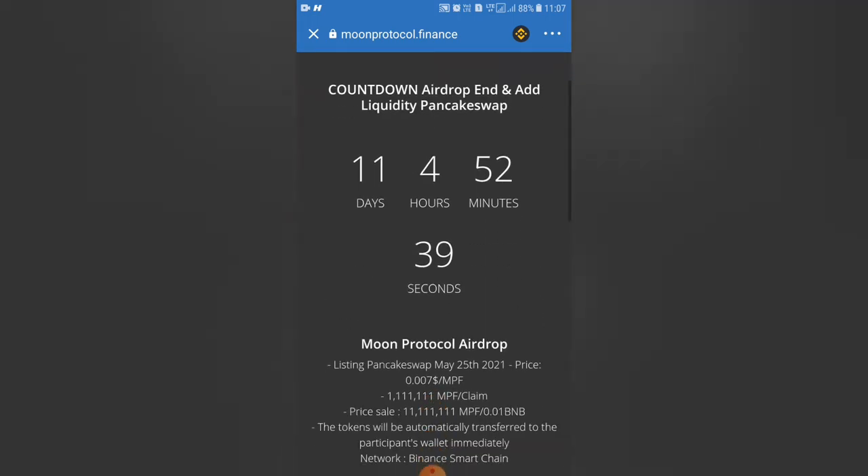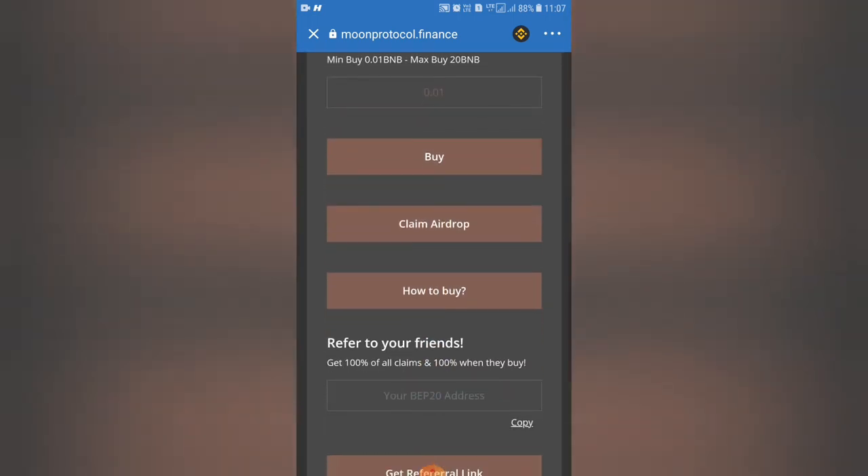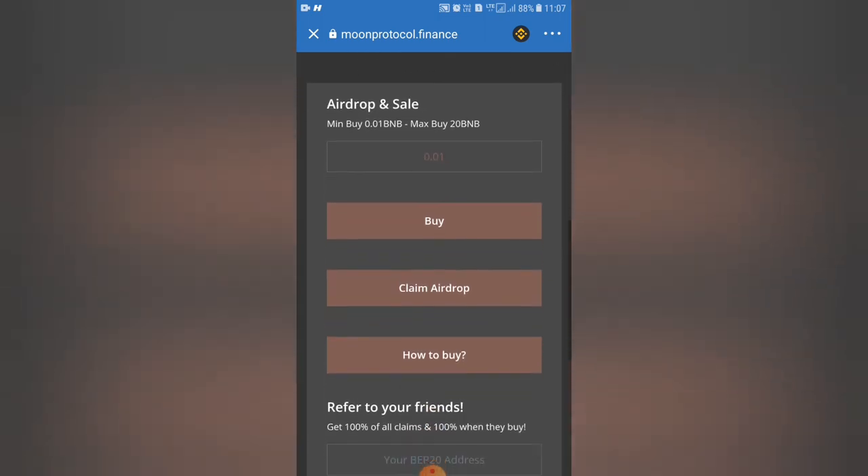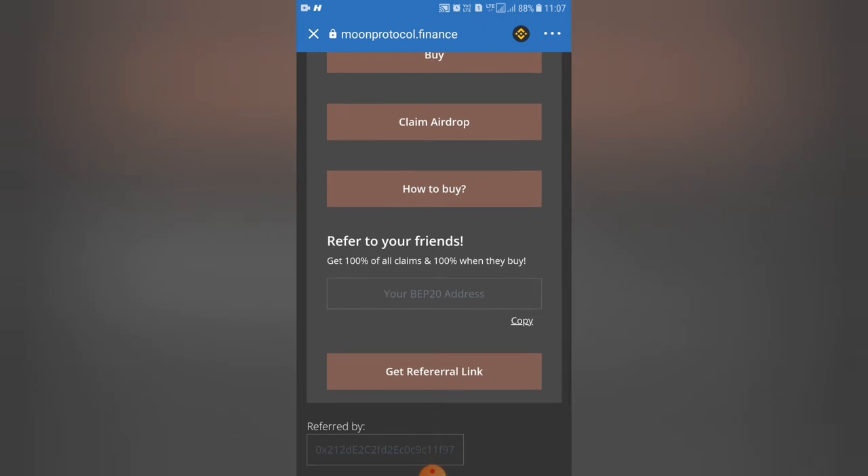If you scroll the link, there is a referral option. You can copy the address and paste the address. Click the link to get the referral link.